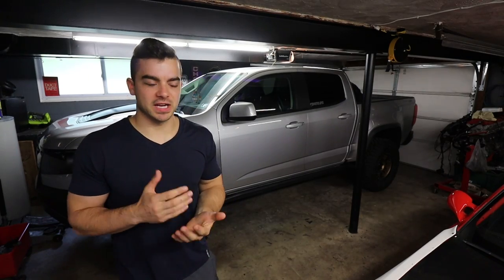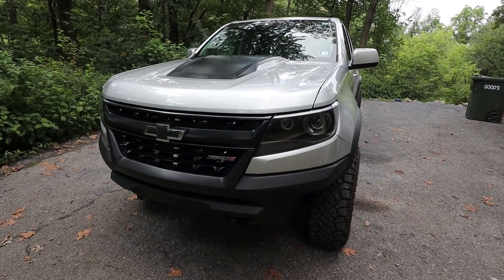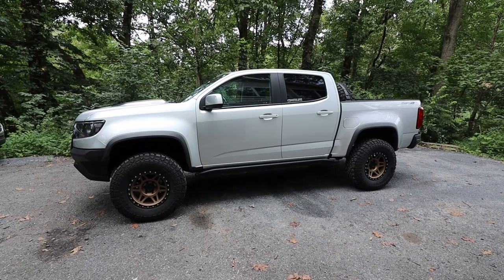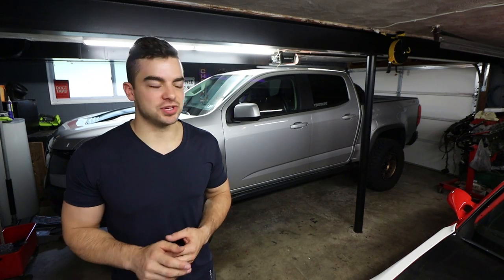I feel like I owe you guys a little bit of an explanation as to why the Colorado has been MIA on the channel recently. It's not really on purpose, and I don't have some super crazy truck build — it's not a wide-body, long-travel truck, which I would love it to be, with some Kibbe Tech suspension.